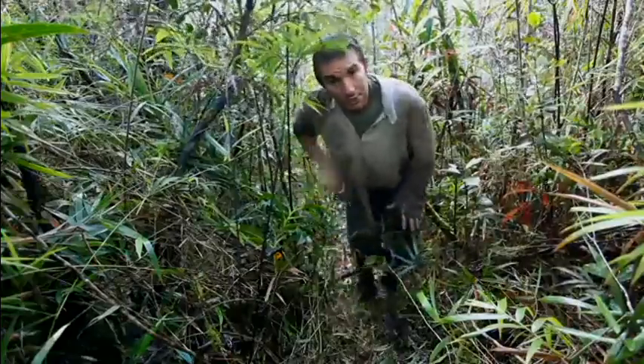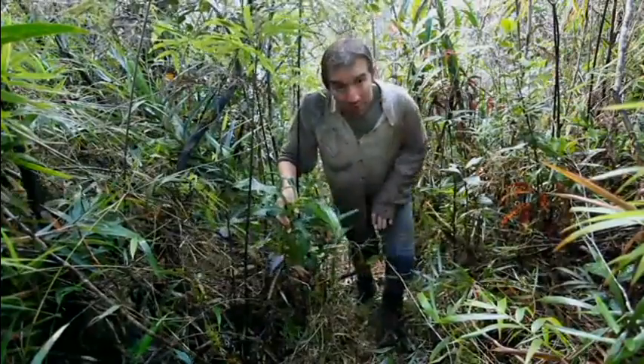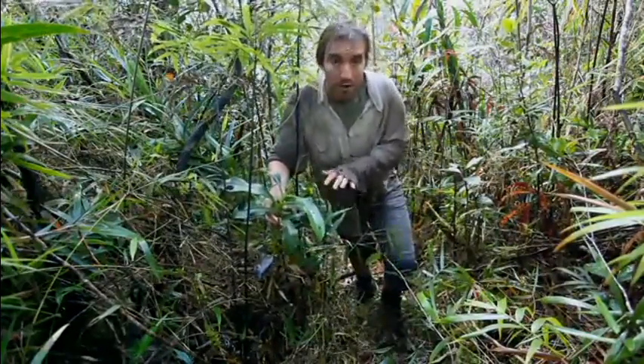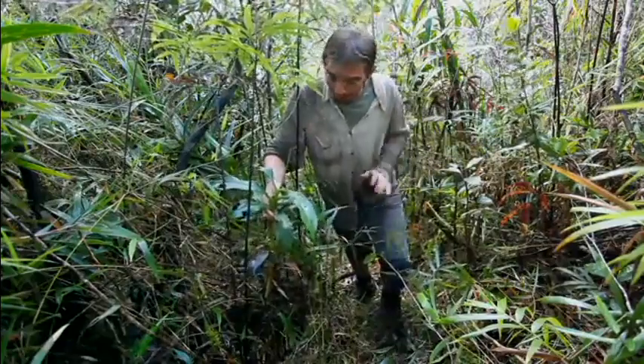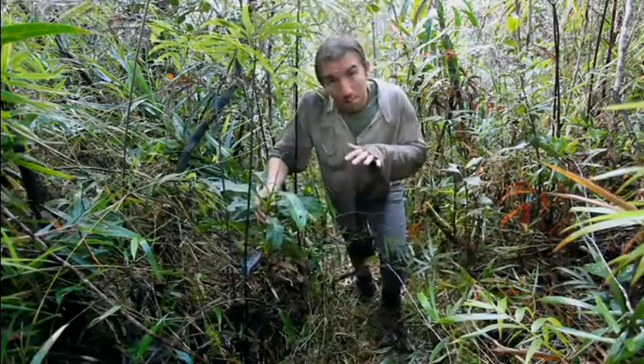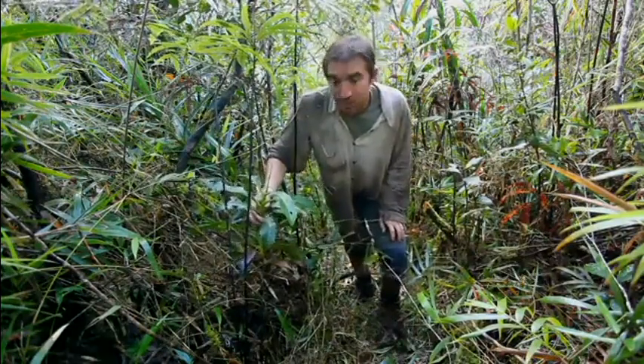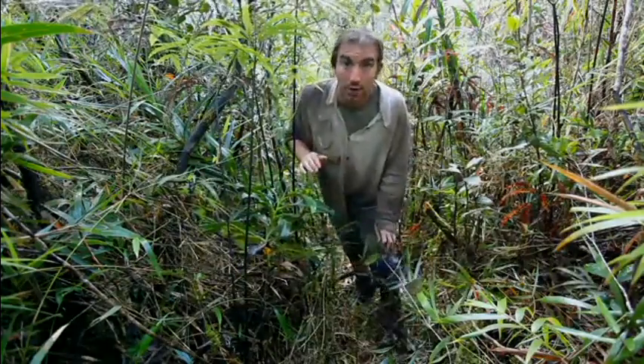We've just reached the cloud forest on the slopes of this mountain, and we've also started to encounter our first pitcher plants. Here's one, and there are many others all around me. It's quite difficult to determine exactly what the plant is because it's growing at the very bottom of its altitudinal range and it's struggling to survive, so we have to climb up higher to determine really what it is.